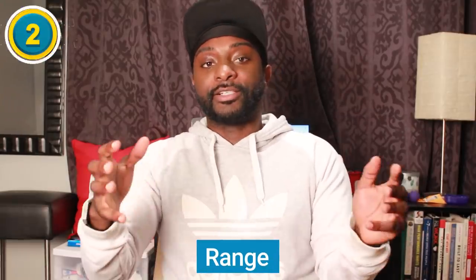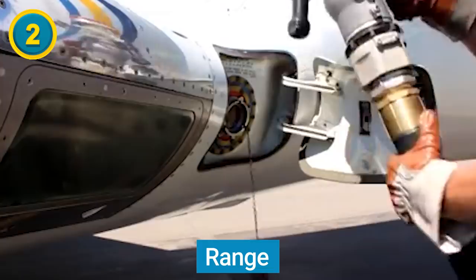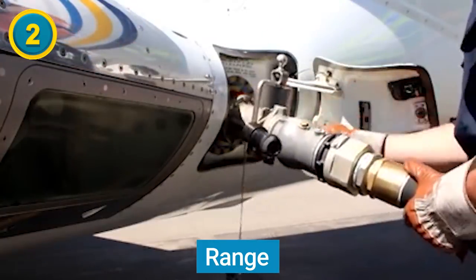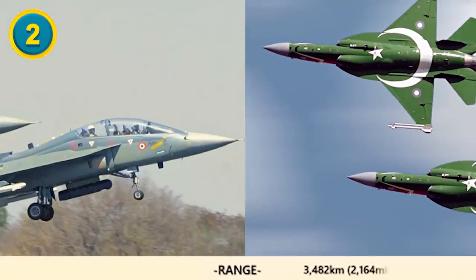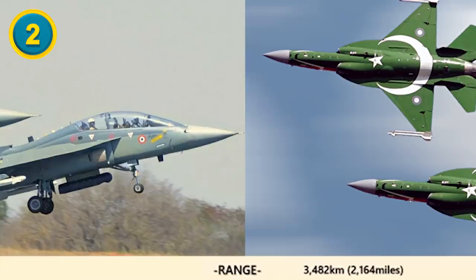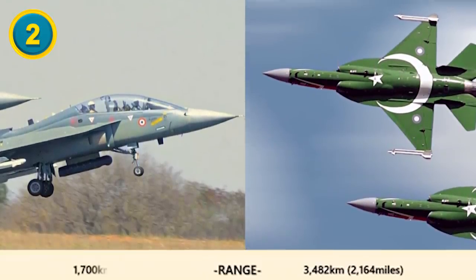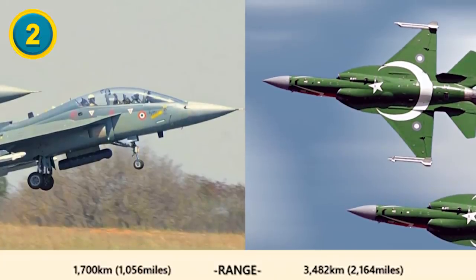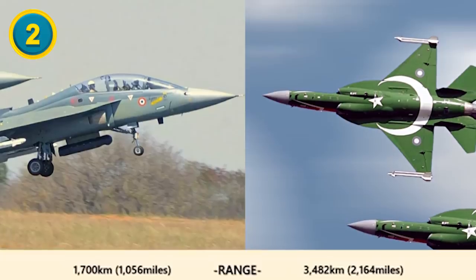Difference number two is the range — how far these aircraft can travel on a particular tank of fuel, though weather and atmospheric conditions can also affect range. The JF-17 Thunder is a beast: it has a range of 2,164 miles or 3,482 kilometers. The HAL Tejas has a shorter range at 1,056 miles or 1,700 kilometers.